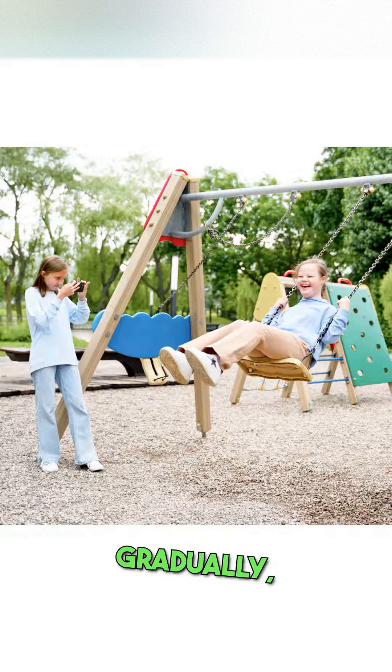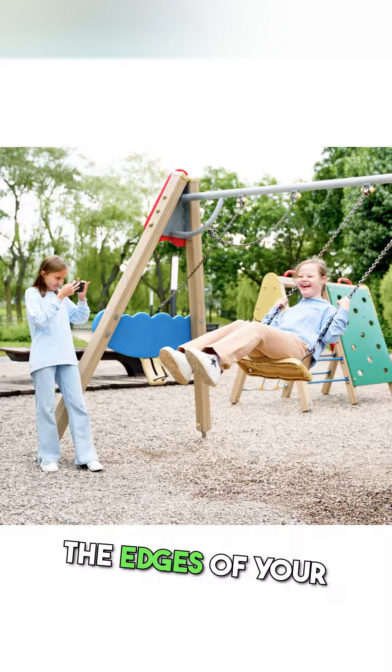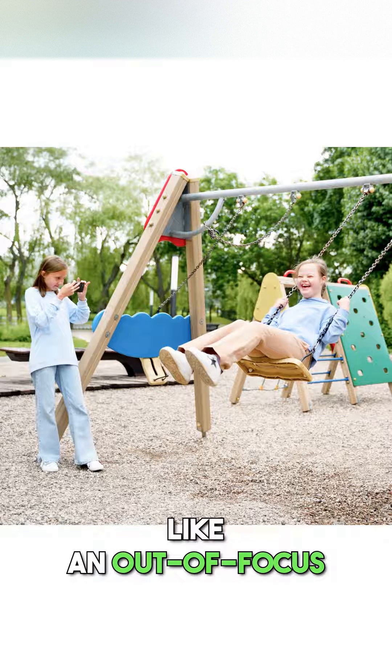Stage 2, gradually the mist thickens. Colors fade. The edges of your world soften, like an out-of-focus photograph.